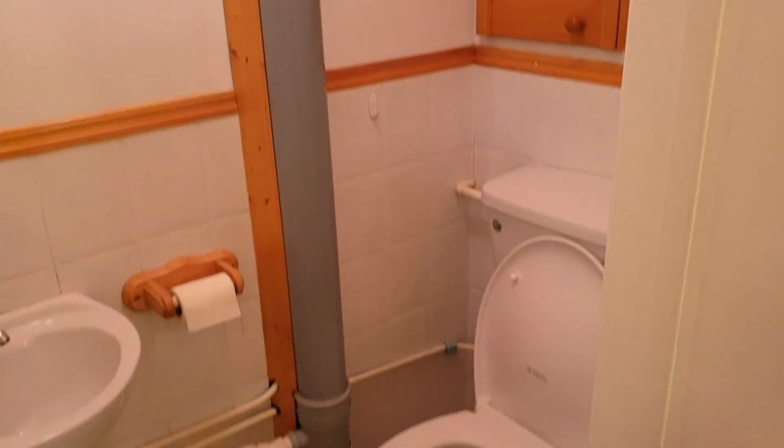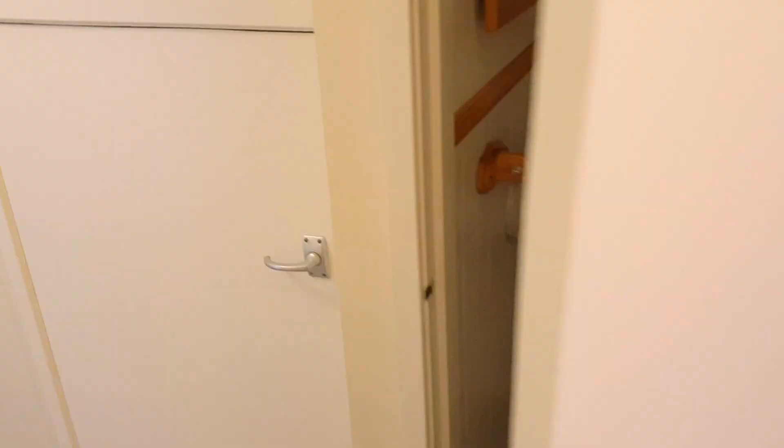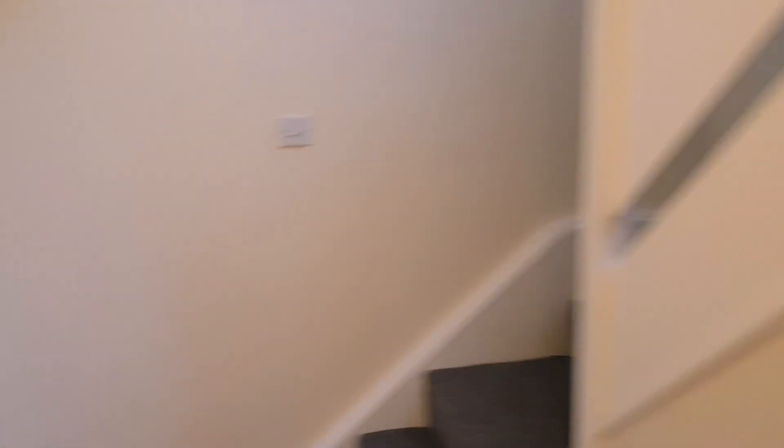And then we've got downstairs loo, which I will just turn the light on. Just a little downstairs loo. And the understairs cupboard. These are the stairs - you come through into the dining room.